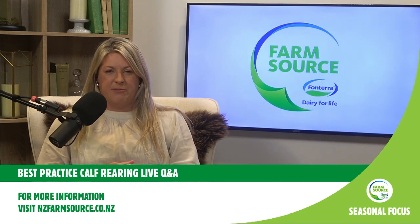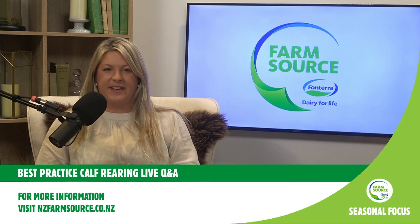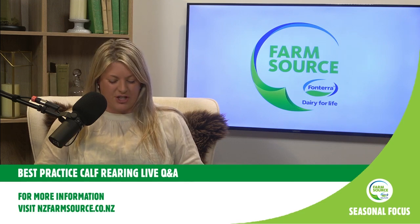Known to many of you, we also have our senior vet for Fonterra, Mike Schalkress. A lot of you know Mike from previous Calf Week events. He works really closely with the Fonterra on-farm excellence team, and there are lots of great calf rearing guides and videos online with Mike.